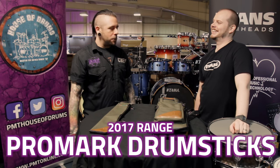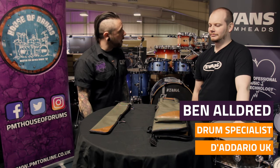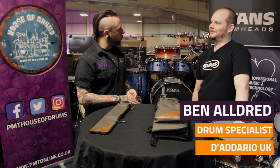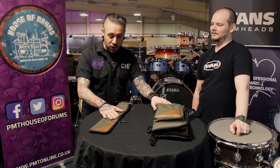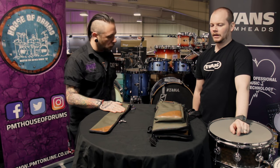I'm Mel from PMT House of Drums. I'm here with Ben from D'Addario and we're going to talk about Promark drumsticks amongst other Promark products as well — definitely like these very sexy stick bags that we have here — but let's talk about Promark first and foremost.